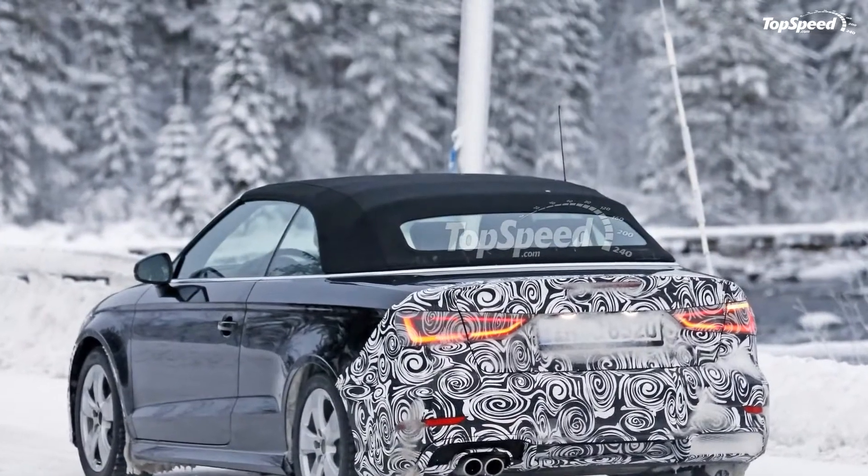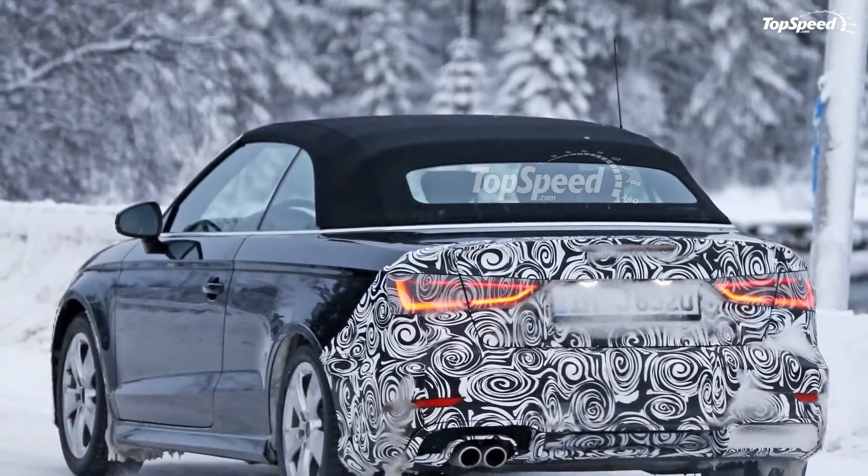And needless to say, the inside of the A3 still looks fresh after more than three years on the market.